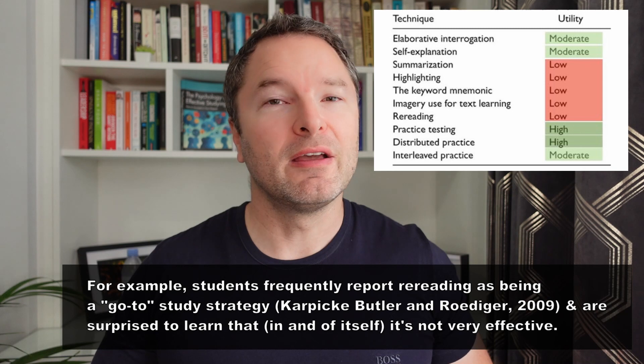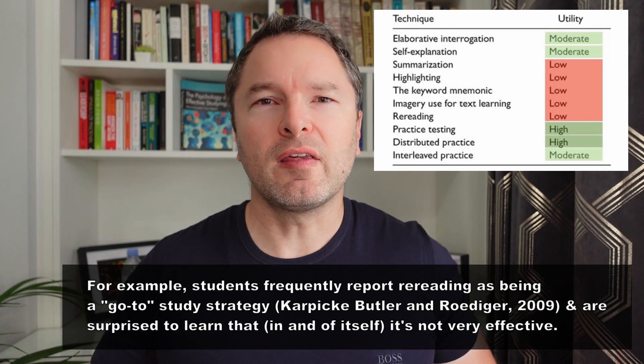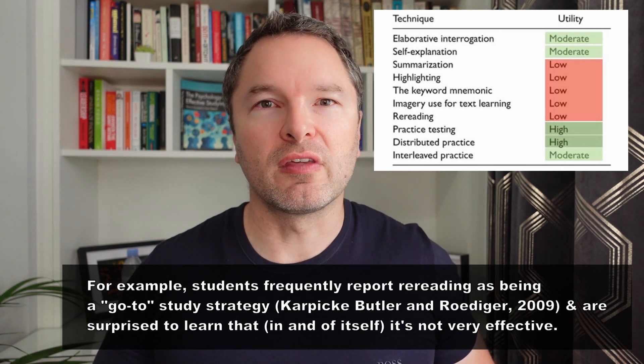If that's the case, don't worry — you're not alone. But what's going on here? Why does it seem to be the case that the study approaches you're most inclined to use as your go-to approaches are the ones that seem to work least effectively?